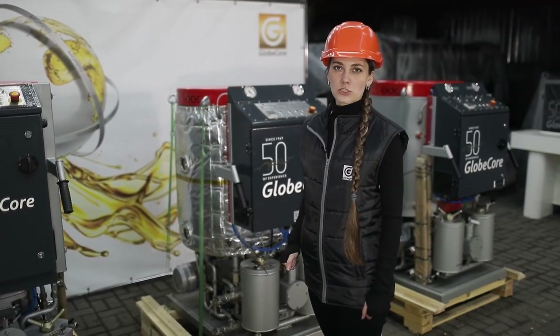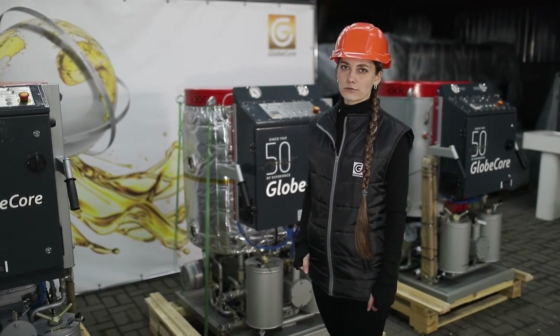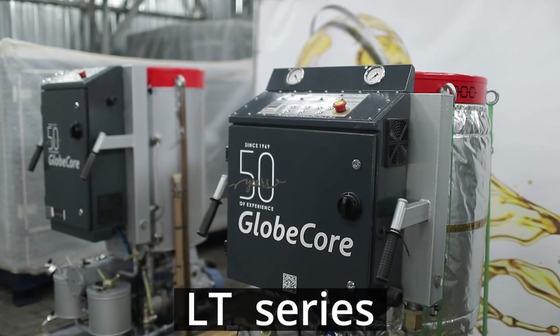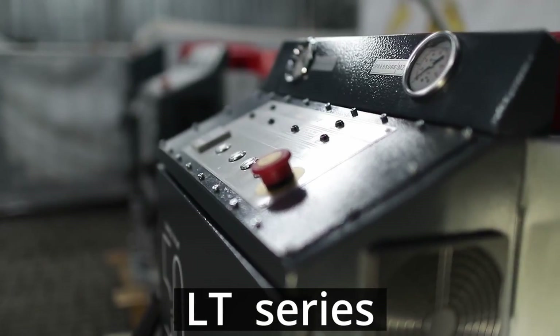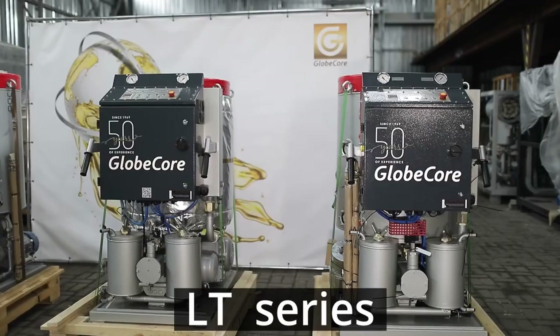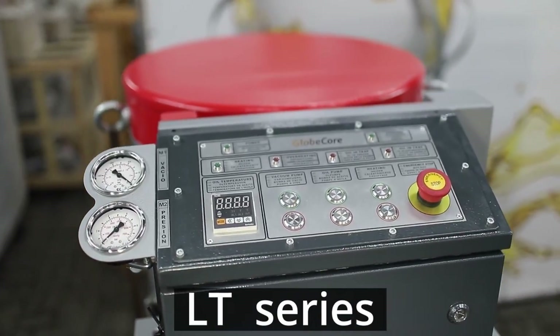CMMLT units are also used for heating and drying of oil-filled electrical devices with hot transformer oil. The heater is located inside the vacuum tank, which made it possible not only to reduce the size of the unit but also to diminish heat loss when heating the petroleum product.